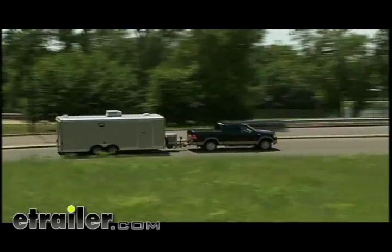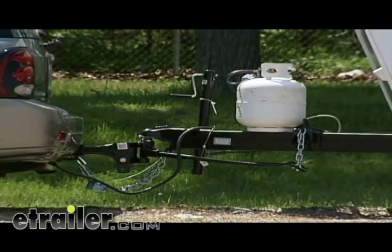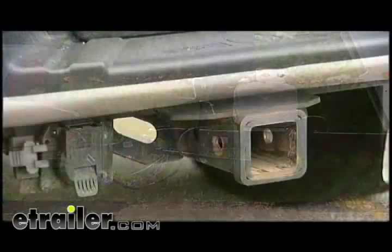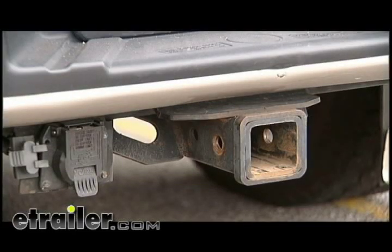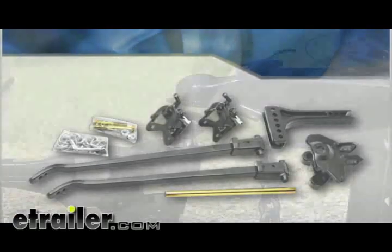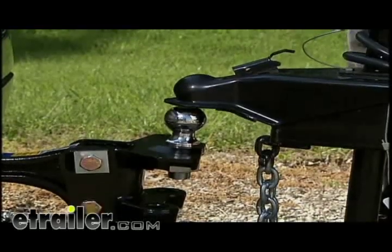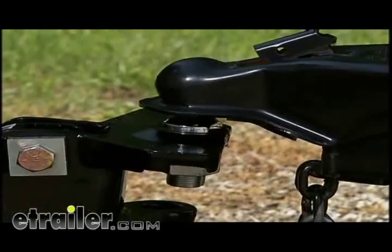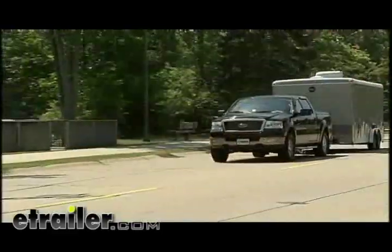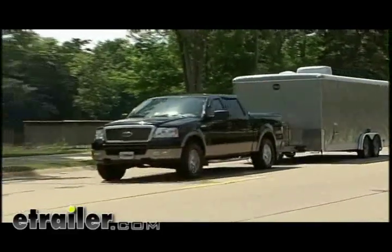The result is a more level ride, which reduces stress on the rear of the tow vehicle while providing greater steering and brake control. A weight distribution system is comprised of three components: a hitch rated for weight distribution is attached to the tow vehicle, a weight distribution kit is installed, and a hitch ball connects the weight distribution assembly to the trailer. These components work in unison to provide a more level ride with greater steering and brake control.